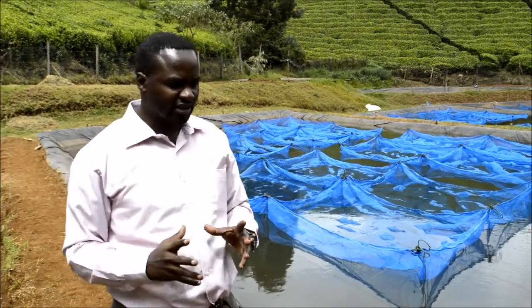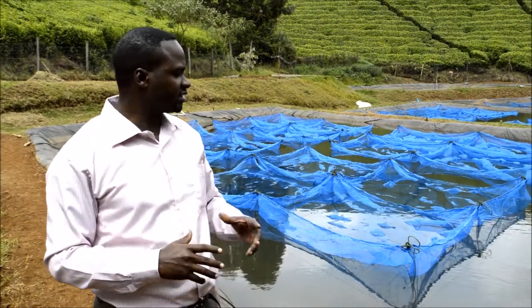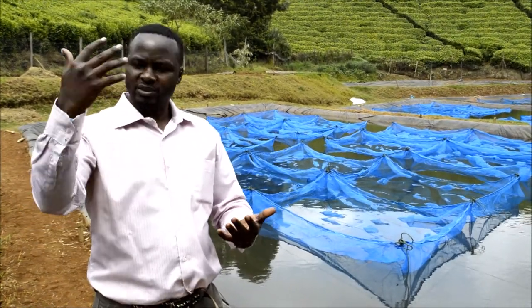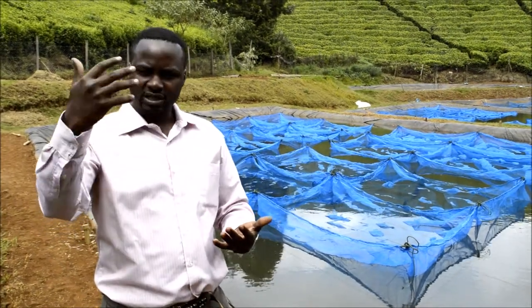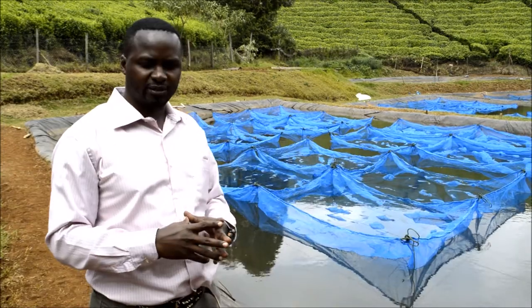Those are the students that are going to assist us in terms of data collection, measuring the growth rates, measuring the data for the weights, measuring the length, and also the collection of water quality parameters.